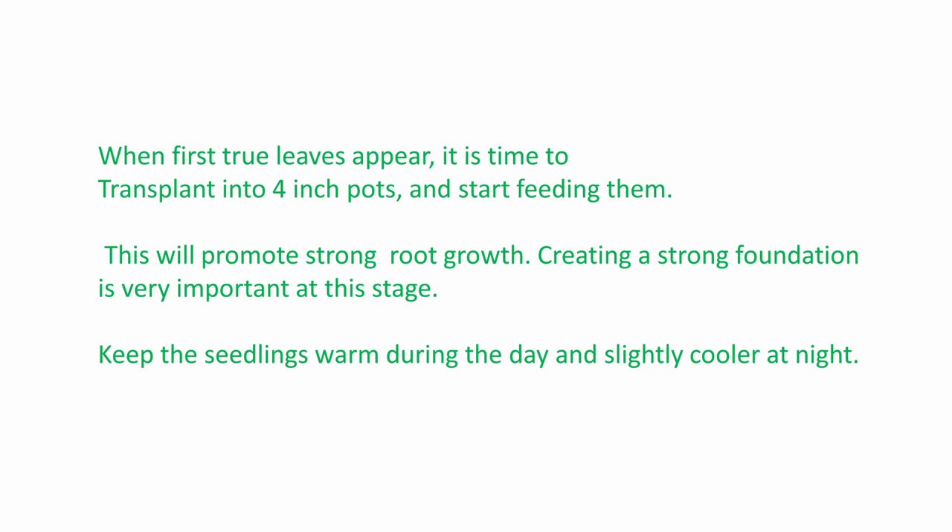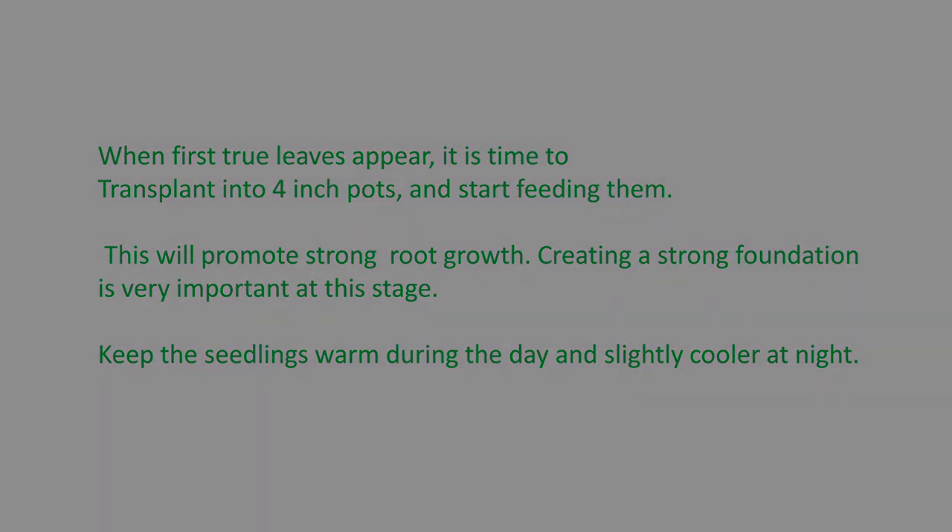Keep the seedlings warm during the day and slightly cooler at night. I leave the heat mat on and turn the light off at night. They need 14 to 16 hours of light, and then they need that rest during the night — they go through a cycle. In the evening, the temperature in your home is a little cooler than during the day, which helps the plant as well.